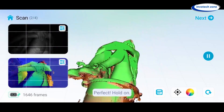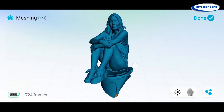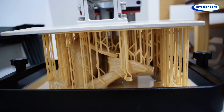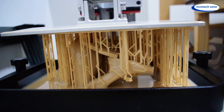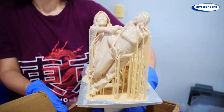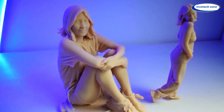no messy wires, just smooth, full-color, high-speed scanning straight to your phone or PC. Whether you're into 3D printing, digital art, or product design, this next-gen scanner brings your ideas to life in minutes. Are you ready to scan, create, and innovate? Let's capture the future together. Hit like and subscribe for more such tech wonders.